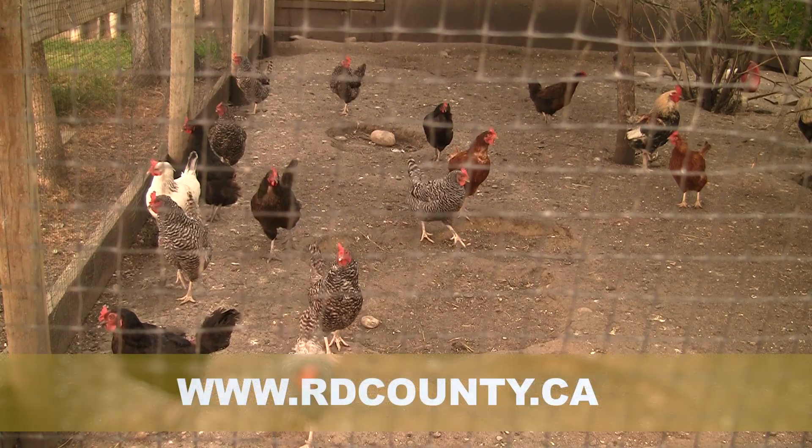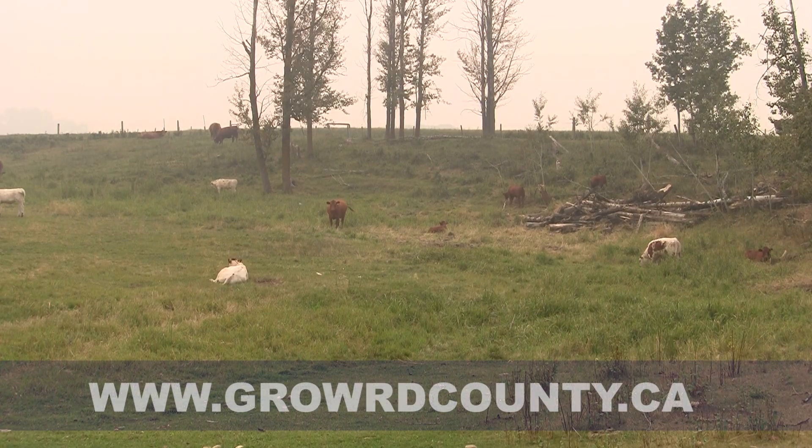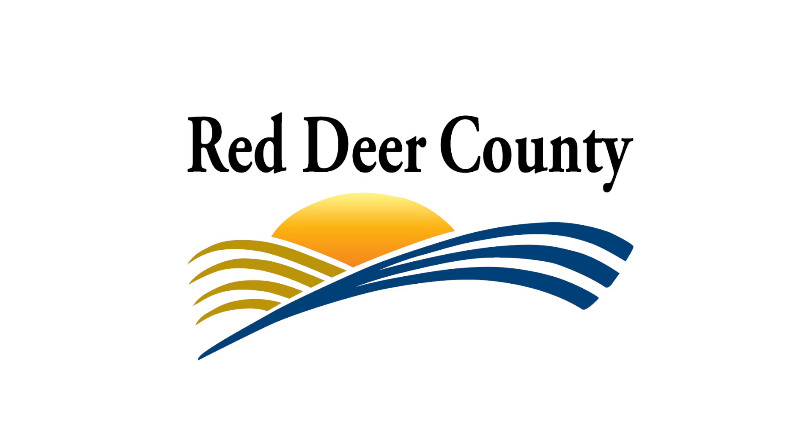Stay tuned for future Ag Services events and programming at rdcounty.ca. And learn about agribusiness opportunities in Red Deer County at growrdcounty.ca. We'll see you next time.